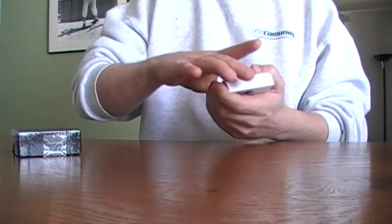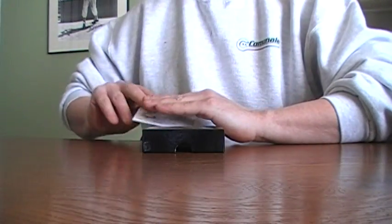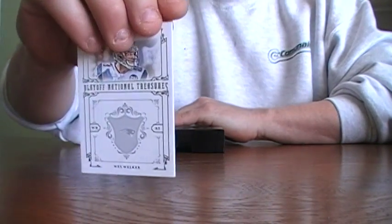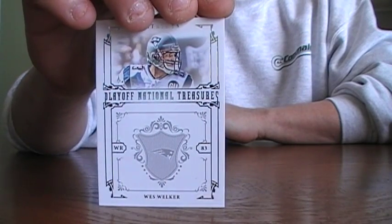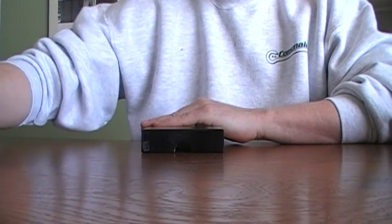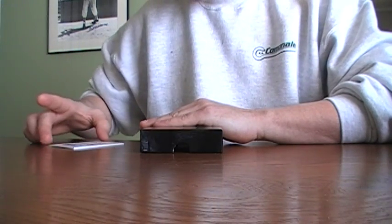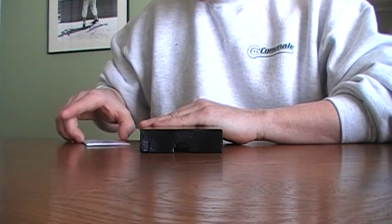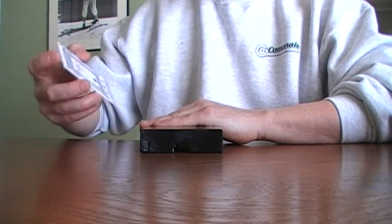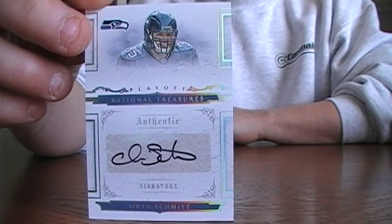Okay, first card out of the pack is a Wes Welker, numbered to 99. Next card is an Owen Schmidt from the Seahawks, numbered to 99.